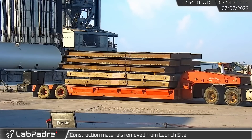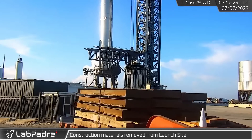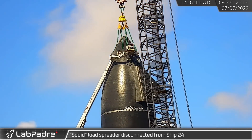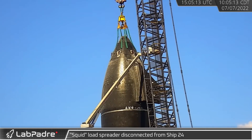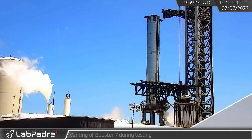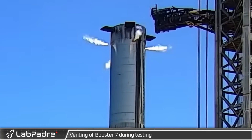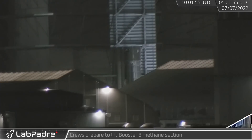Meanwhile, a truck loaded with what appears to be crane cribbing left the launch site mid-morning. Workers went up to the TGM Wind Services lift to disconnect Ship 24 from the squid. During Thursday's testing, Booster 7 was seen venting along with the launch mount and the orbital tank farm.